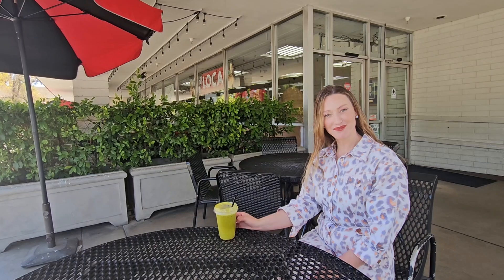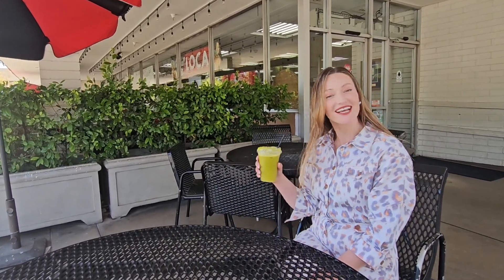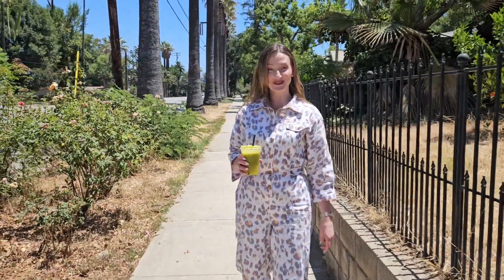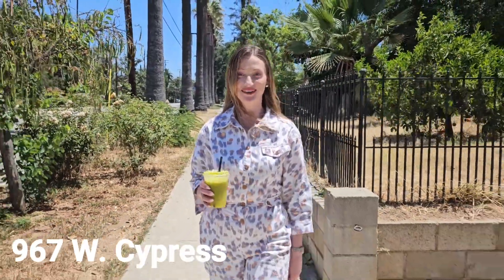Girard's has been a staple of the Redlands community since 1930. I'm enjoying a fresh squeeze juice today and we're going to take a look at two mid-century homes right now. Come with me. I'm just about two blocks from Girard's and I'm encountering 967 West Cypress in Redlands.